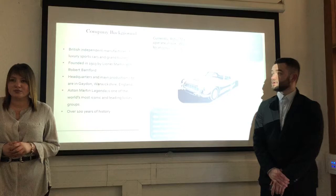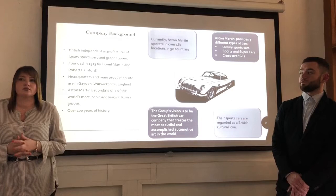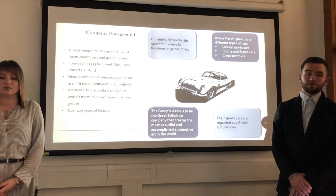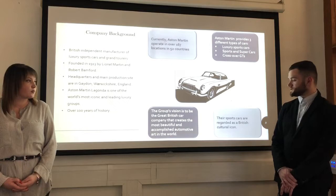About the company background, Aston Martin is a British independent manufacturer of luxury sports cars and grand tourers, founded in 1913 by Lionel Martin and Robert Bamford. The headquarters and main production sites are located in Gaydon, in the county of Warwickshire, in the UK. Aston Martin Lagonda is one of the world's most iconic and leading luxury groups with over 100 years of history in the car industry. Their sports cars are regarded as a British cultural icon.